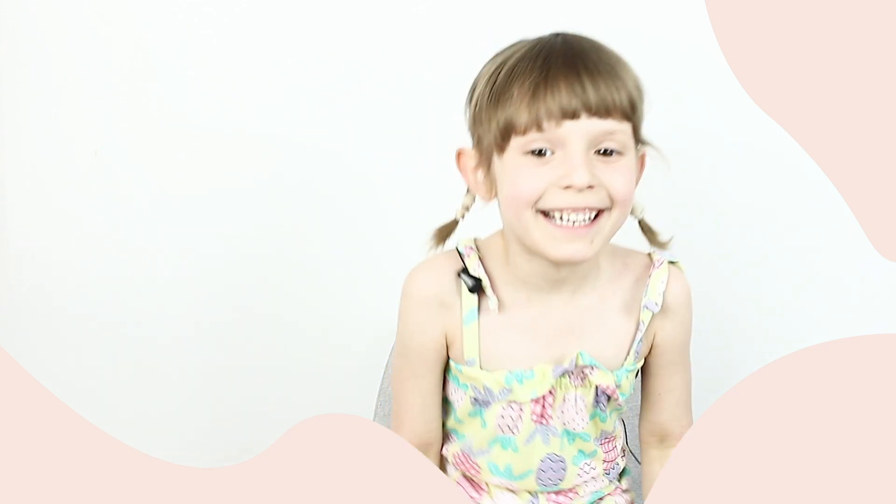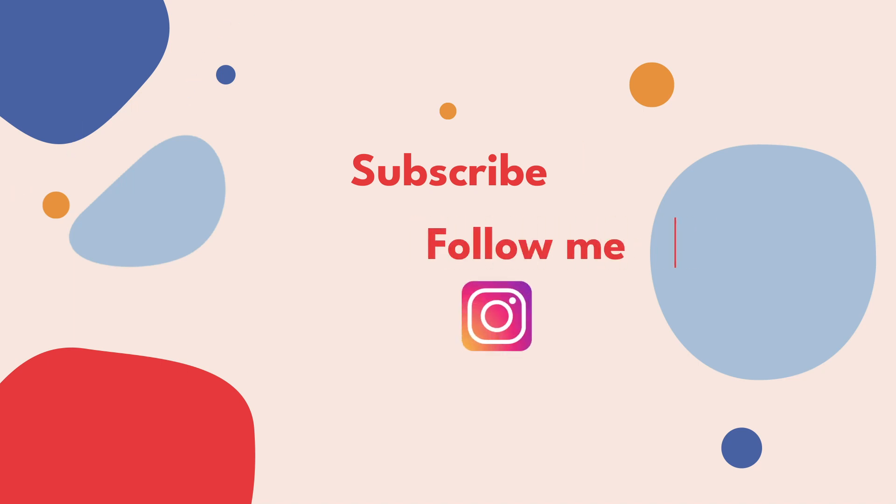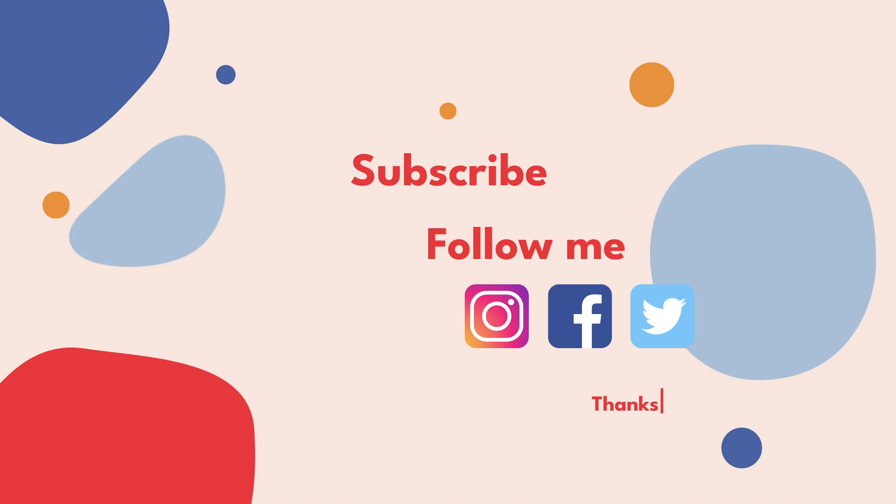That's all. Bye bye! Subskrybuj mój kanał i bądź na bieżąco ze wszystkimi nowymi treściami. Zapraszam was na mojego Instagrama, Facebooka i Twittera English with Nick. Do zobaczenia w kolejnych odcinkach. Thanks for watching!